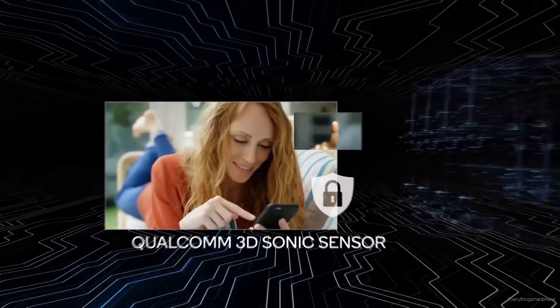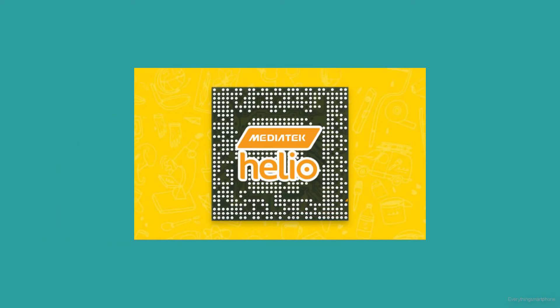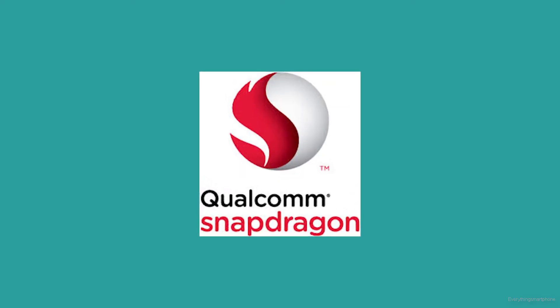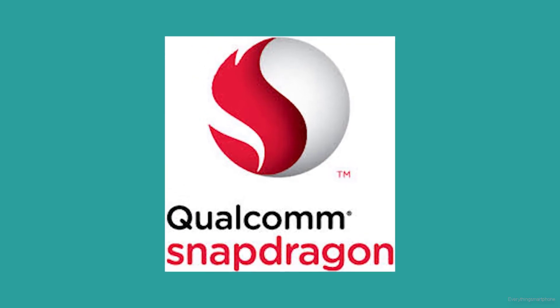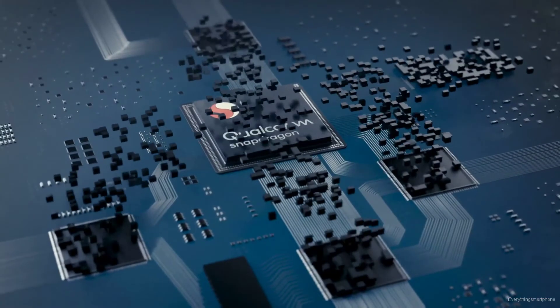Now for the final verdict — Mediatek or Snapdragon? The answer is: both, depending on what you are looking for and your price range. If you are in the mid-budget or low-budget range, Mediatek may be better for you, since they provide more power than Snapdragon processors at a similar price. Currently they compete with Snapdragon 630 to 730 processors using their P90, Z90, and Z90T, and shockingly the Mediatek Helio processors are better in this range. But if you are looking for flagship-level performance with no budget constraints, Snapdragon is clearly your choice — the Snapdragon 855 Plus has no competitor in Mediatek's lineup.